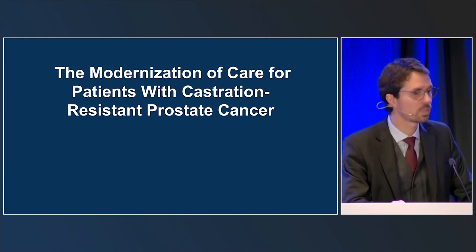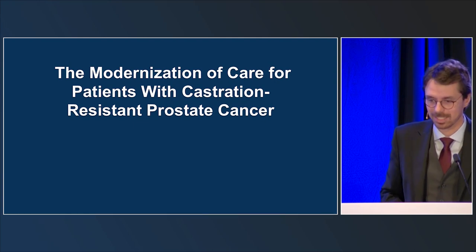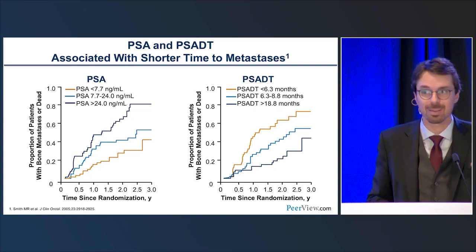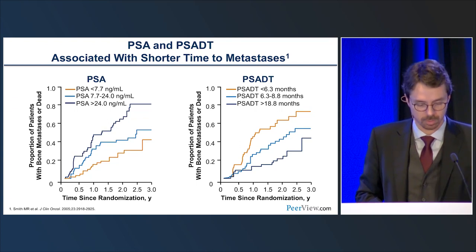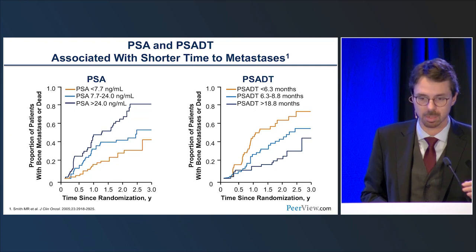Now we're going to talk about castration-resistant disease, starting with the non-metastatic space and then moving to metastatic. The term metastatic and non-metastatic here is based on conventional scans — CT and bone scan.